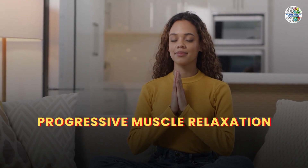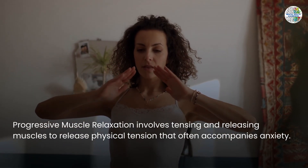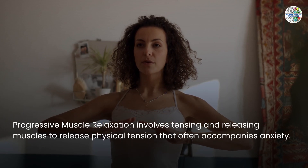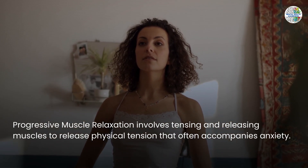Progressive Muscle Relaxation involves tensing and releasing muscles to release physical tension that often accompanies anxiety.